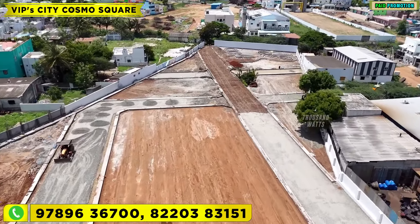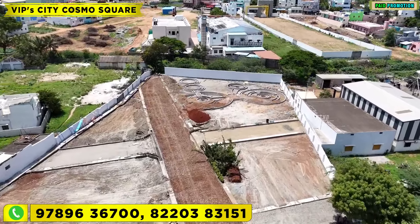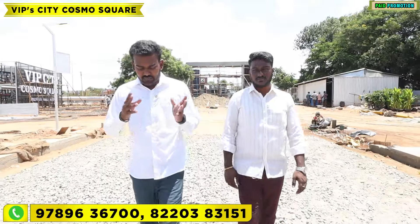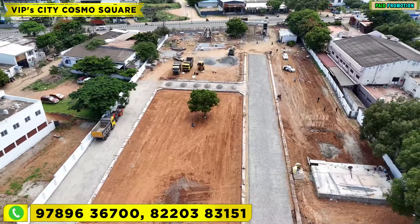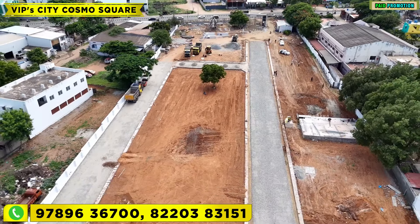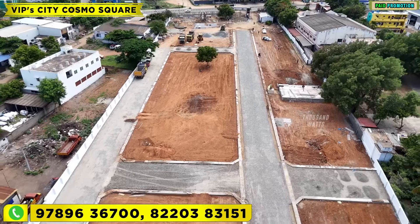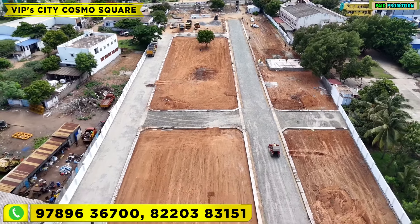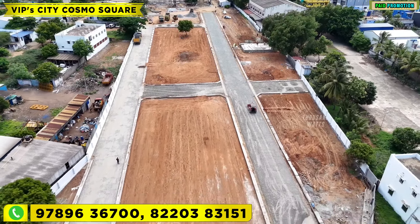In the 77 plots, there are 3 corner plots and 74 regular plots. The on-road plots are priced at 30 lakhs. The residency price will start at 20 to 22. The launch date is coming on the 16th — it will launch at that date. If you are interested, you can book it immediately. All sites are available.